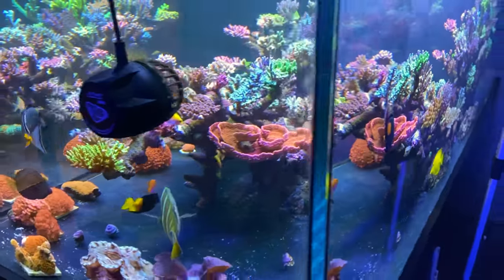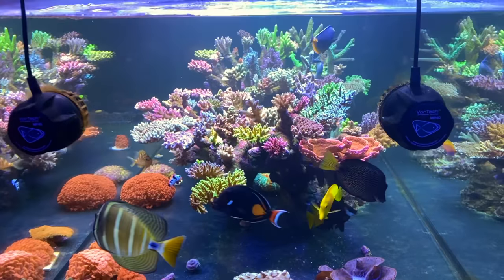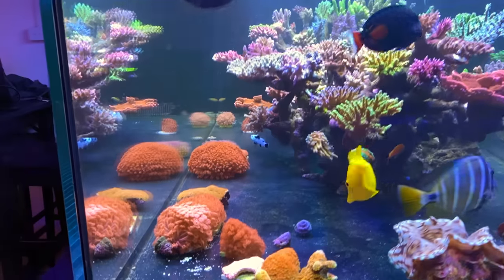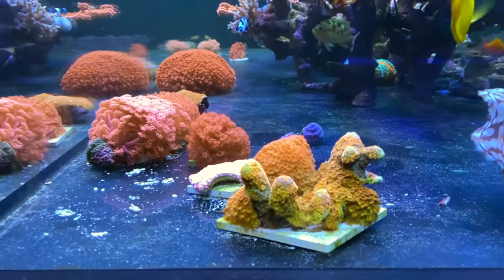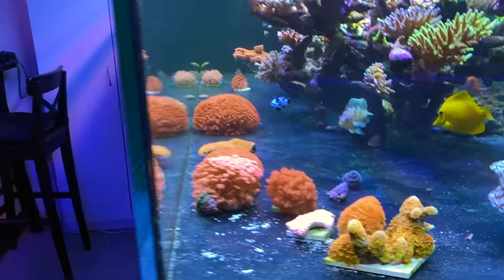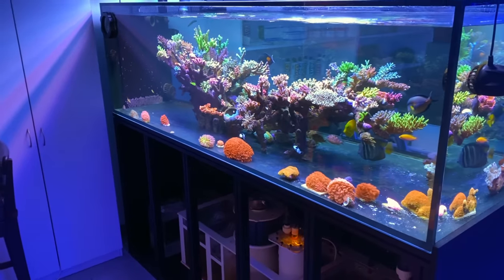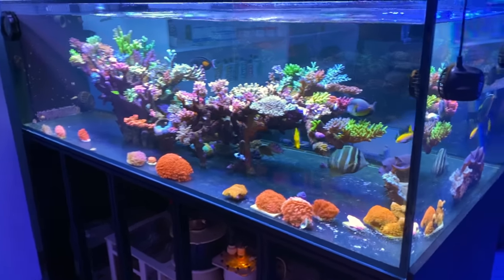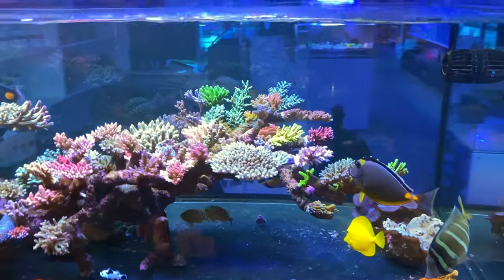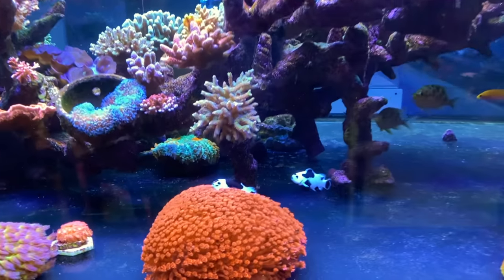It's quite a simple tank really when you look at it. We've got a really nice open scape, bare bottom, a couple of MP40s at this end. We've got a big T5 bank of lighting with some LED supplements. I could talk about this SBS tank all day because that is why I came here. I wanted to get SBS frags and this is the first thing you see when you walk in the door — it's difficult to pick your jaw up off the floor and move on.